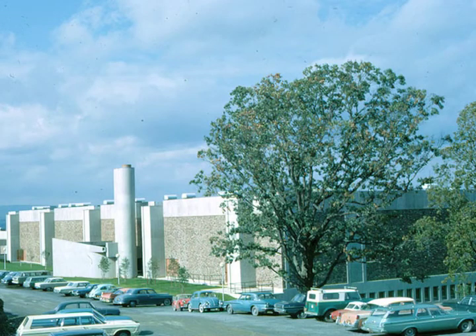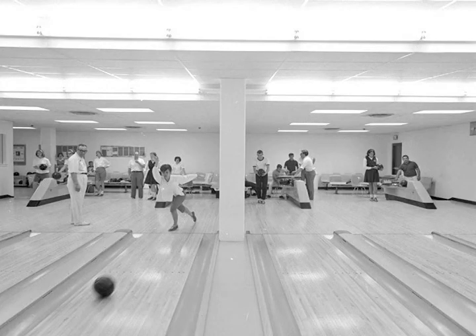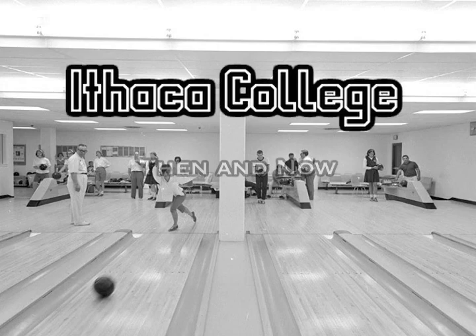Come with me as I explore the history of this building and the essential role it has played in promoting athletics, school spirit, and a rich community of learning. Welcome to another episode of Ithaca College, Then and Now.